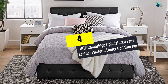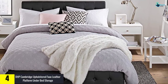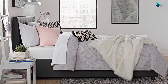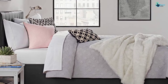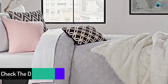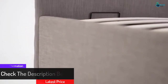Moving on at number 4, we have the DHP Cambridge Upholstered Faux Leather Platform Under Bed Storage. If you're looking for that perfect bed with a hydraulic lifting mechanism, then the DHP Cambridge Upholstered Faux Leather Platform Under Bed Storage is the right choice for you. It is available in four different sizes, and there are various textures available for you to choose from. The additional storage space is one option to consider, and it offers perfect space-saving functionality.